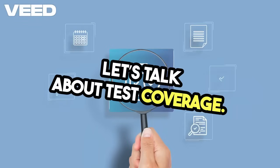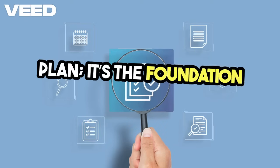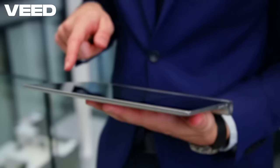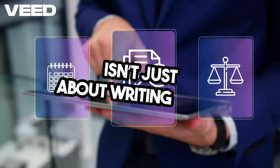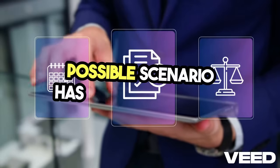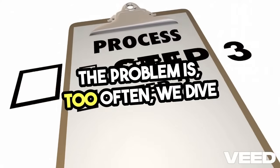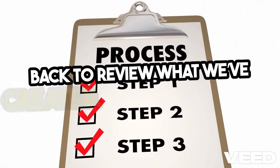Let's talk about test coverage. It's not just a checkbox on a project plan — it's the foundation of quality assurance. But achieving 100% test coverage isn't just about writing tests; it's about ensuring that every possible scenario has been considered. Too often, we dive straight into execution without taking a step back to review what we've created.